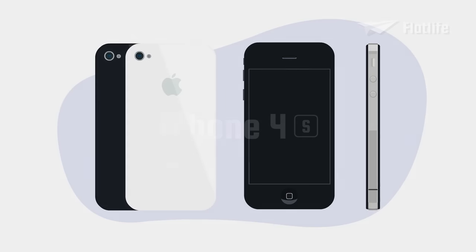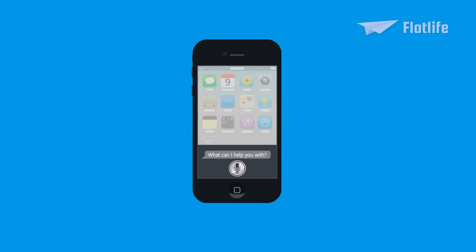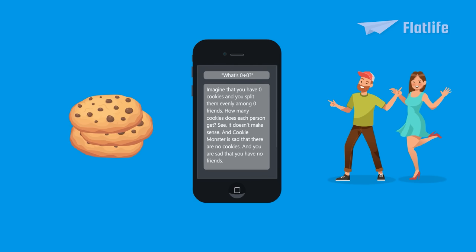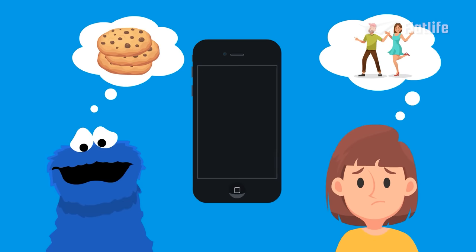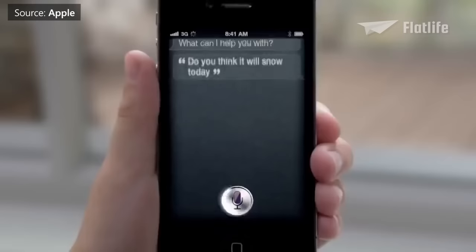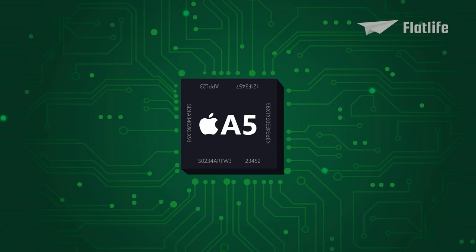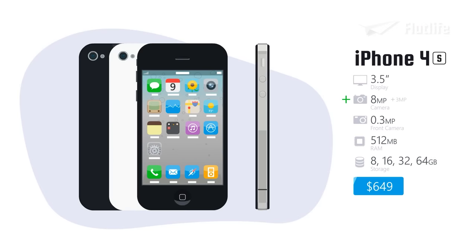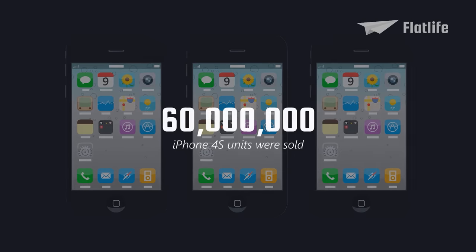Following Tim Cook's appointment as CEO of Apple in 2011, the next iPhone launched was the 4S. This time, the S stood not for speed, but for Siri. The iPhone 4S had a new Apple A5 chip that allowed for up to 7 times faster graphics. It also came with a better camera that could record in full HD, and had an option for 64 gigabytes of storage. The iPhone 4S became an even bigger success than its predecessor, selling an estimated 60 million units in total.